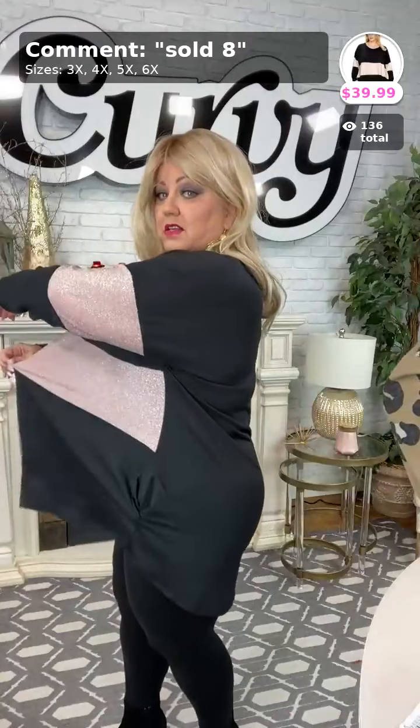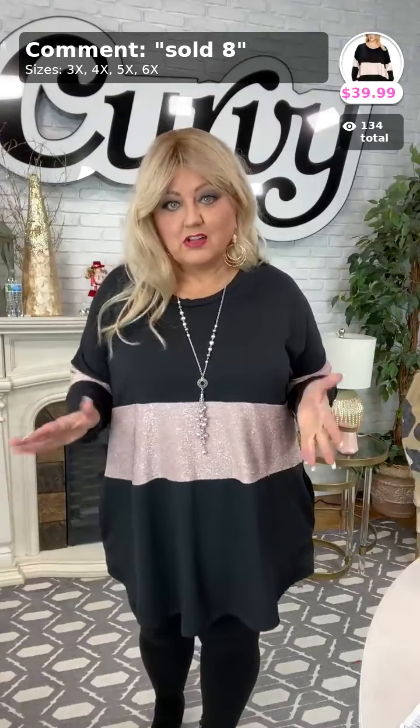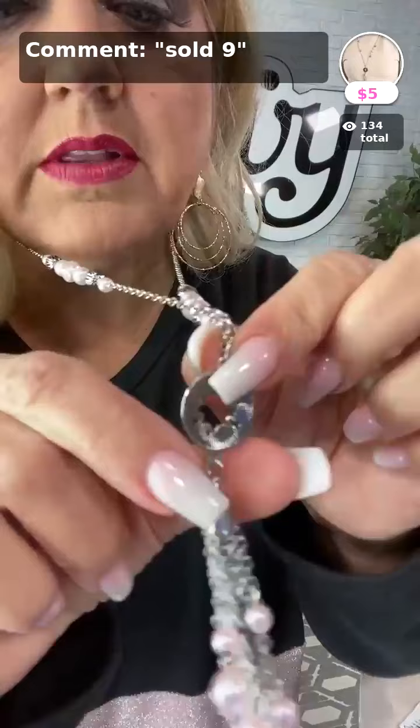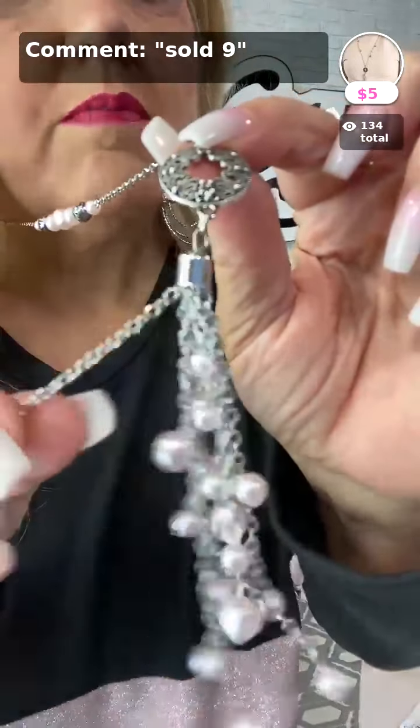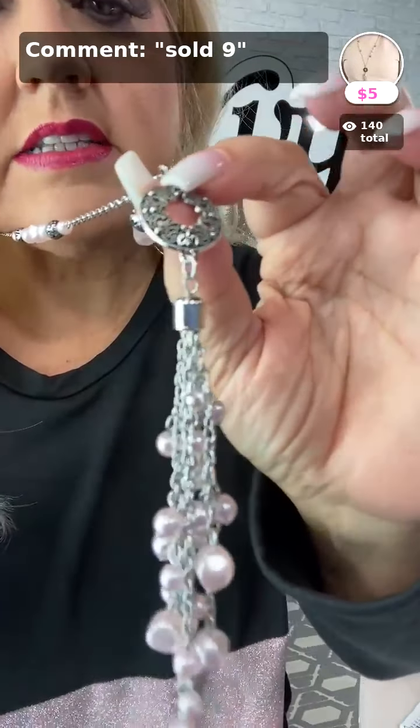Very roomy — look at all this room. I like that the band doesn't go all the way around in the back; it's like a waist illusion. Here's the necklace that goes perfectly with it — it's a long one with detail, tassel, and pearls. It's called Tasseled something. Comment sold number 9 — it's only five dollars and it looks amazing with the top.